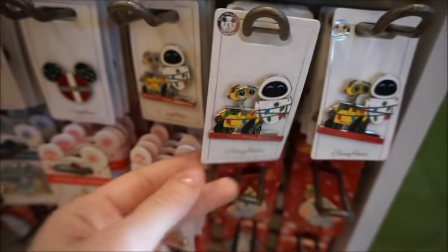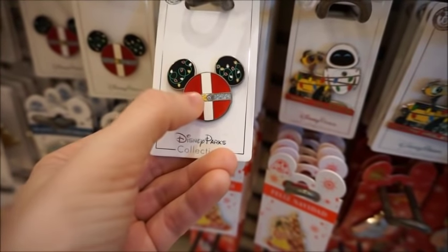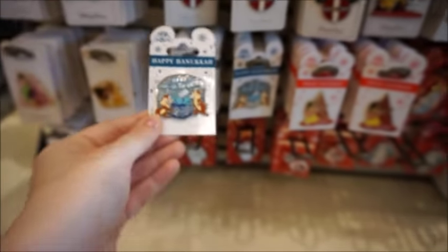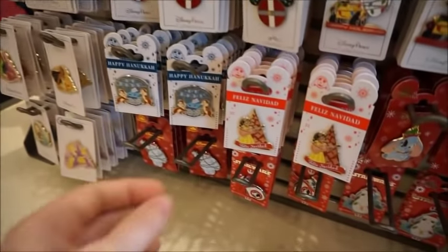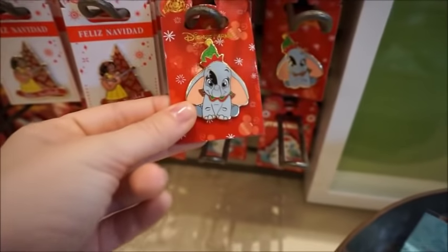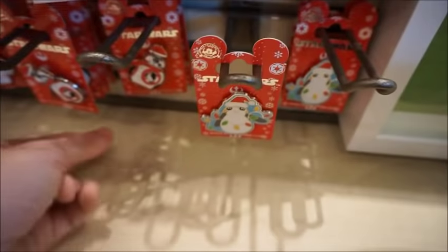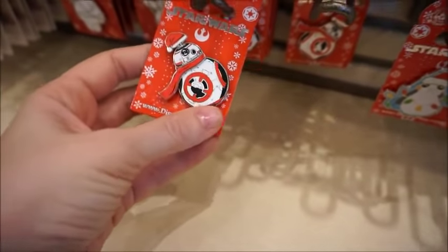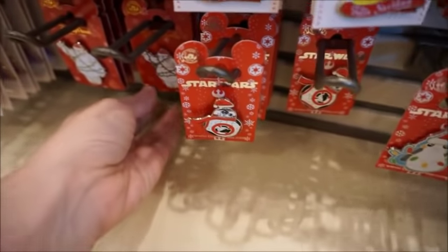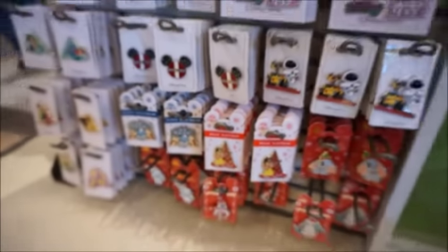Happy holidays with Wall-E and Eve. This one's really cute — they look kind of like it's velvet but it's not. They also have a Chip 'n' Dale Happy Hanukkah, because not everybody celebrates Christmas. I do also really like the Elena Feliz Navidad. They've got Dumbo. There's also what I think is BB-8, but he's red instead of orange and he rolls, which is super fun. And then Baymax all tangled in his Christmas lights — it's really cute too.